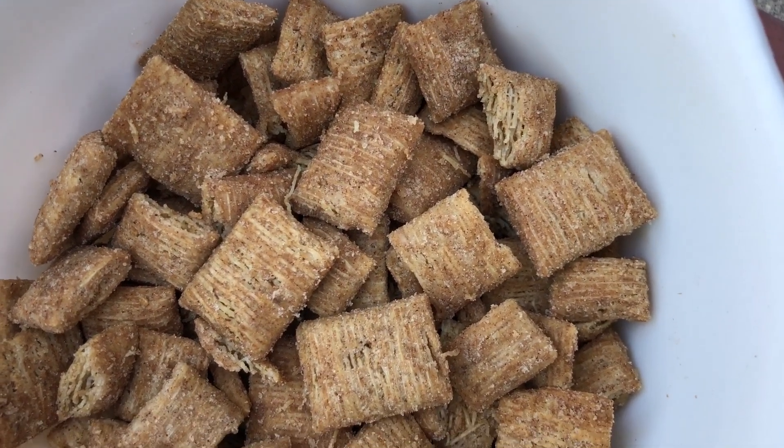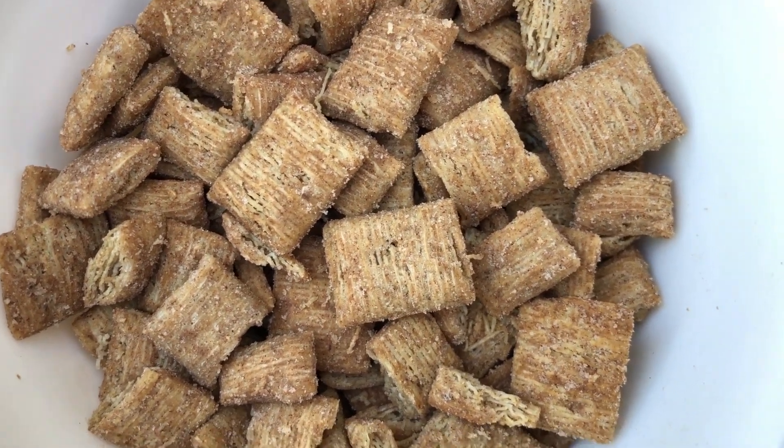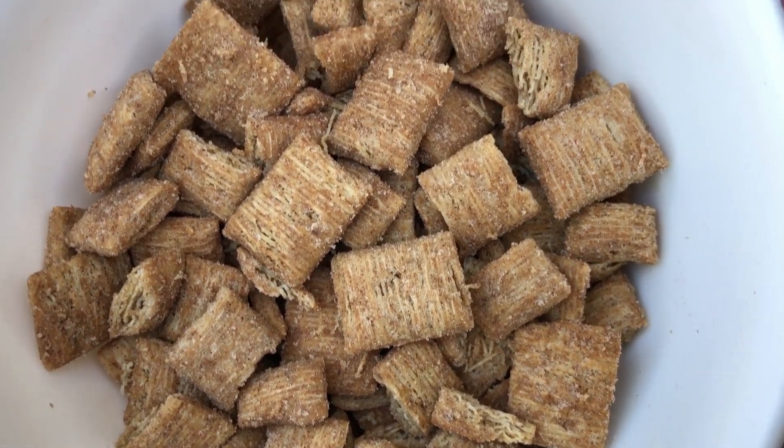Here's what a bowl of Cinnamon Toast Crunch Blasted Shreds looks like. It's a tighter biscuit than traditional shredded wheat — this is the kind that I prefer. Less shreddy, if you will. And you can see they're dusted with some cinnamon sugar. These are definitely good. They have that great Cinnamon Toast Crunch flavor that you know and love, but the shredded wheat biscuits are just heartier and crunchier than normal Cinnamon Toast Crunch. Personally I prefer regular Cinnamon Toast Crunch, but that's just because it's one of my favorite cereals of all time. If you love shredded wheat and Cinnamon Toast Crunch, then this is your new favorite cereal. I'll definitely keep a box next to regular Cinnamon Toast Crunch for when I want to switch it up.